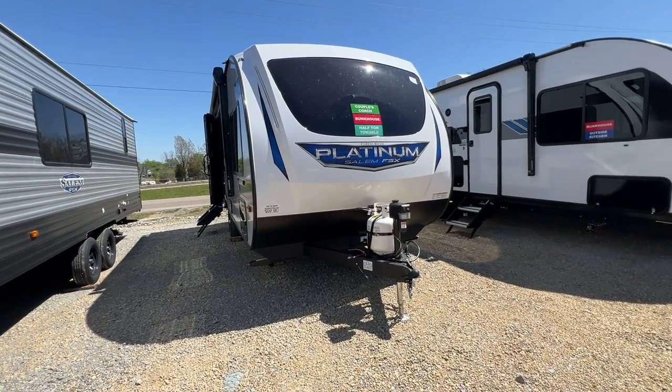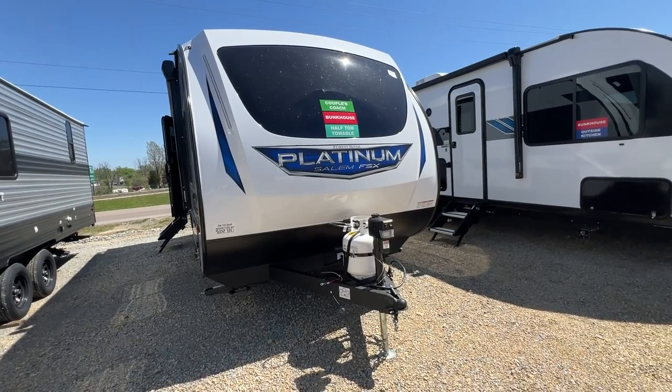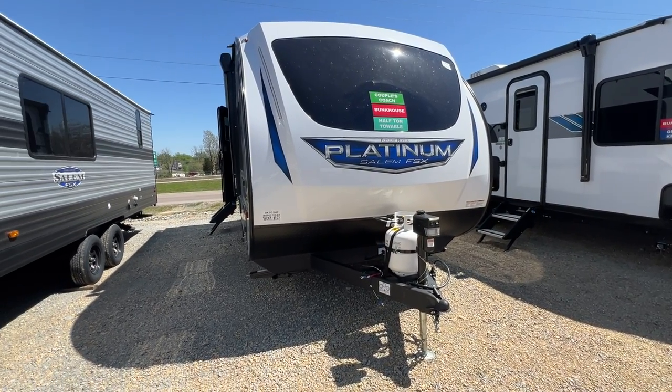I'm sure you've noticed from the stickers, it's pretty versatile because it is a couples coach or a bunkhouse. How can that be, you ask? Let me show you.